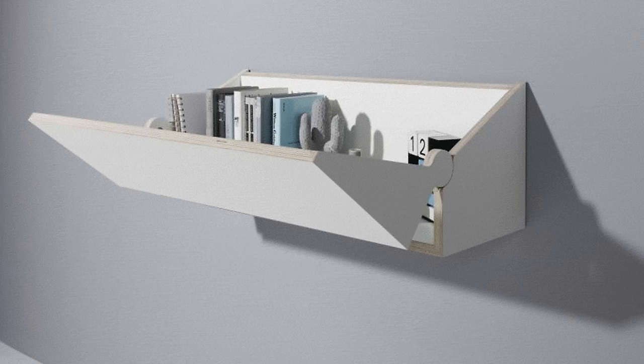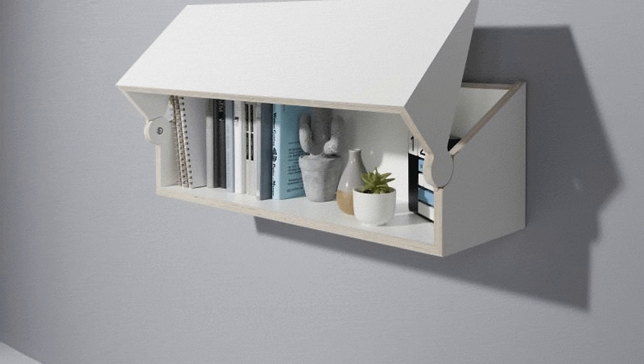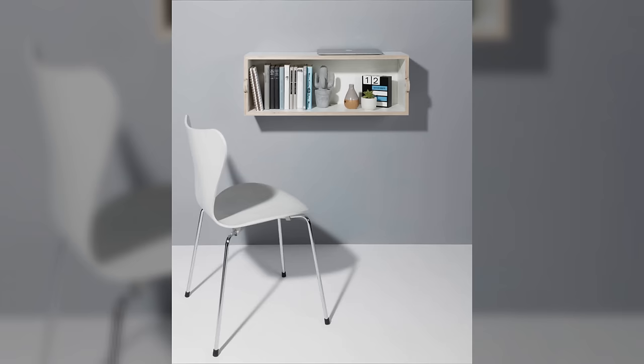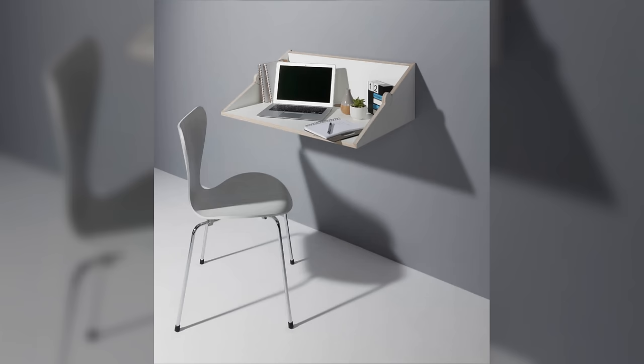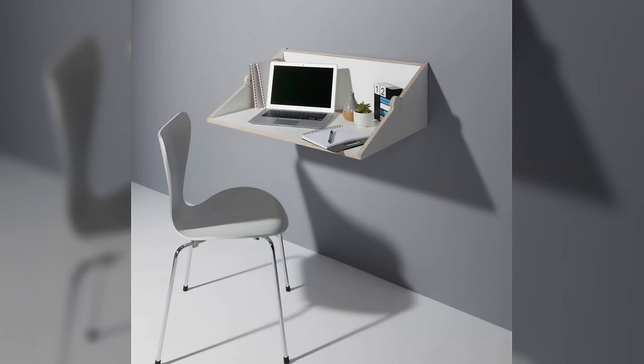Number 5: Floating Storage Shelf That Transforms Into a Work Desk. We can't have enough of work desks, can we? Especially when they are multi-functional pieces, like this floating storage shelf from Michael Hilgers. Made from solid oak — you can use MDF or plywood too — this serves as a compact floating bookshelf until the hinged top section drops down to create a work desk surface. I haven't seen a more practical design that looks neat and serves the purpose. Height can be adjusted according to your preferences.